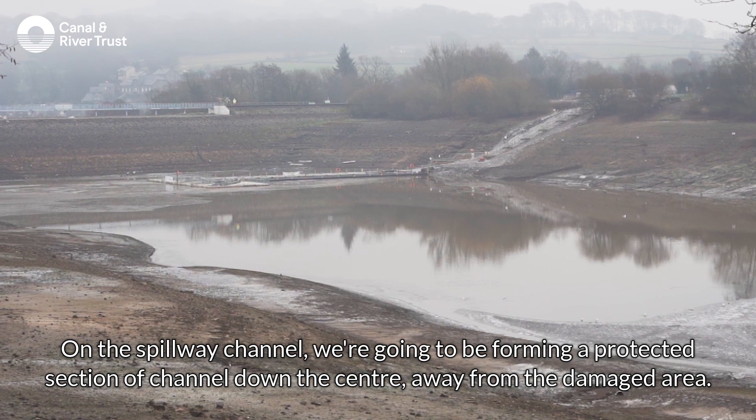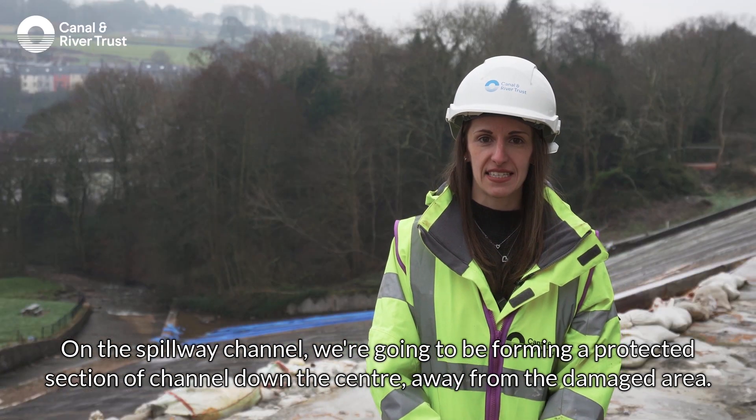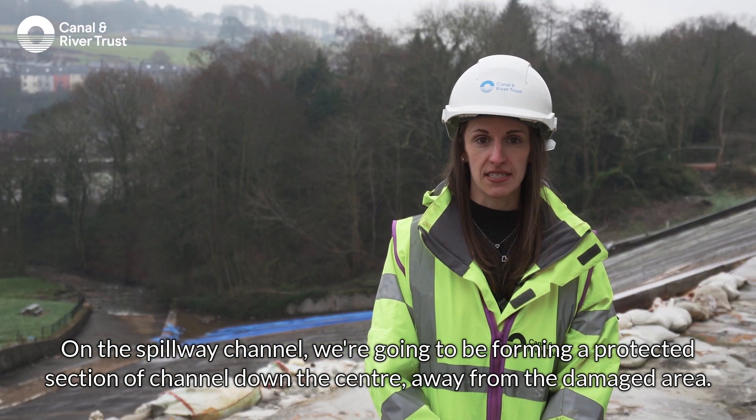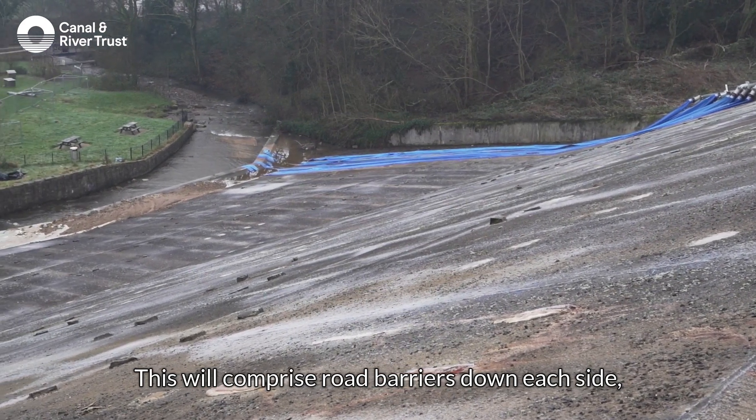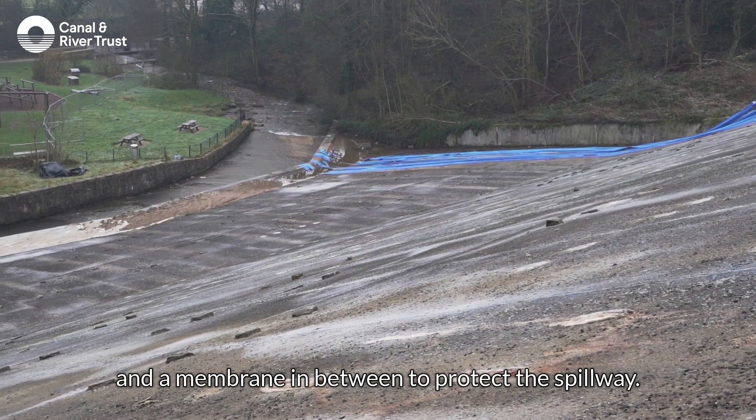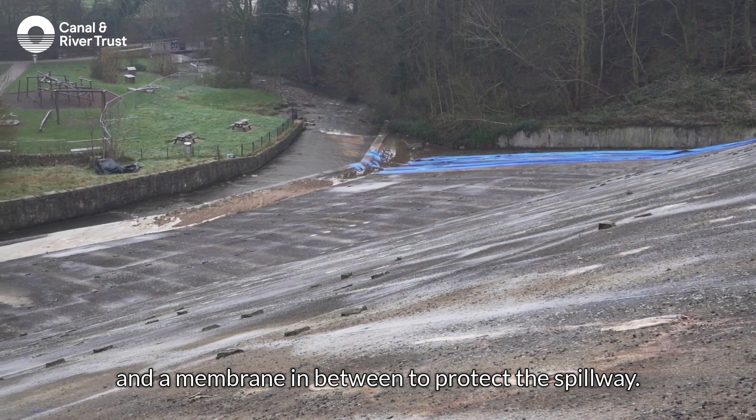On the spillway channel we're going to be forming a protected section of channel down the centre, away from the damaged area. This will comprise road barriers down each side and a membrane in between to protect the spillway.